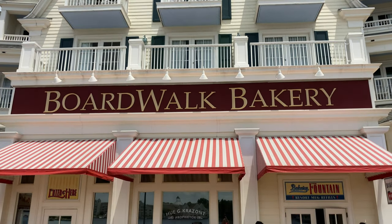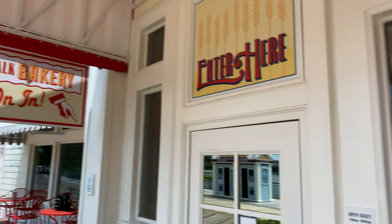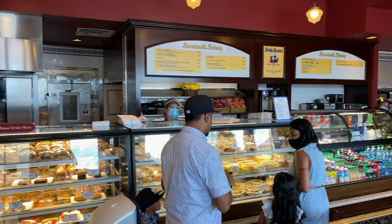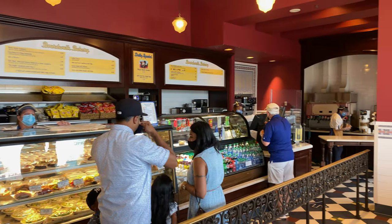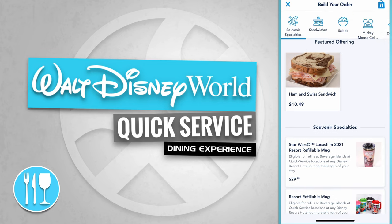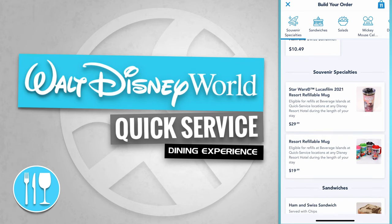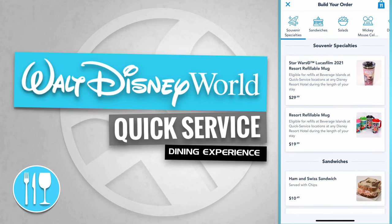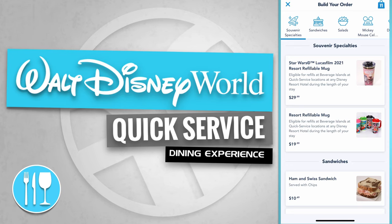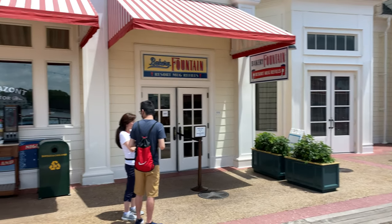Next up is the Boardwalk Bakery — come on in! Here's the entrance on the right-hand side. The Boardwalk Bakery's featured offering is the Ham and Swiss sandwich for $10.49. They also offer souvenir specialties like a Star Wars Lucasfilm 2021 refillable mug for $29.99 and a resort refillable mug for $19.99. The Bakery Fountain offers resort mug refills here.